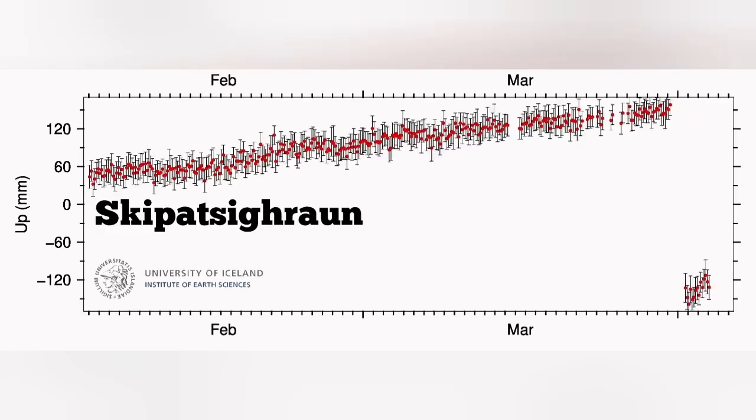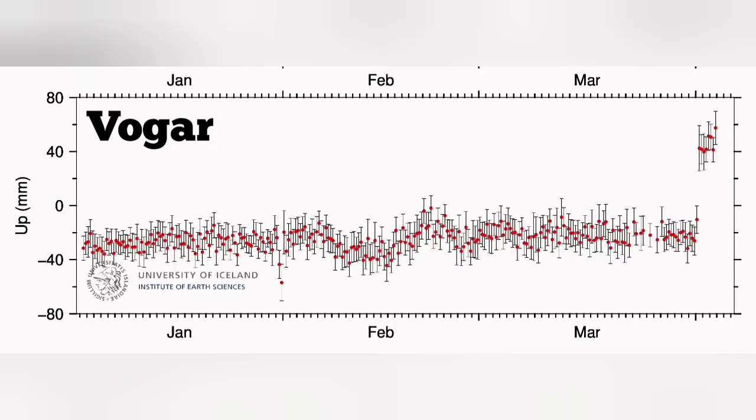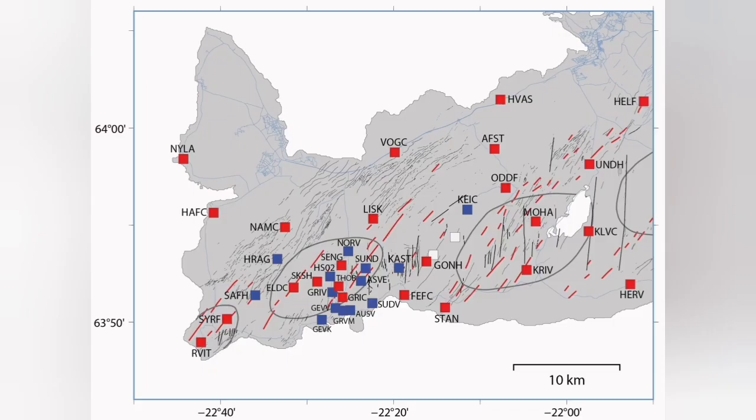We also show you the stations on the map. You can see that they are all located to the north of this Grindelbeek-Sortsengi area. Most interesting was the GPS data from the Vogor, which up to that point was quite constant — but then we had a rise. The land is rising.